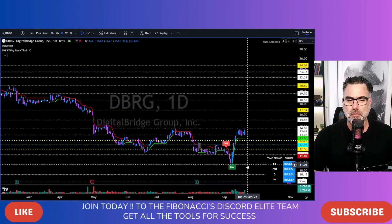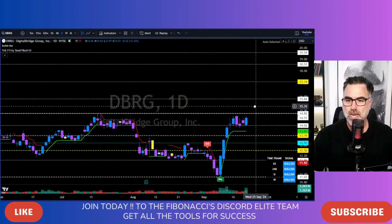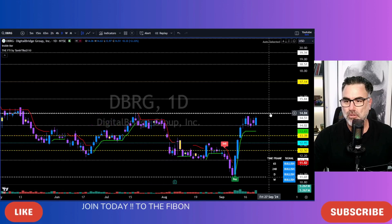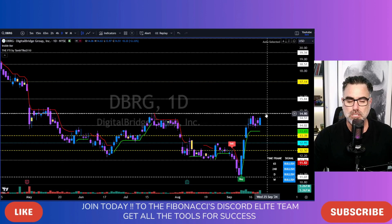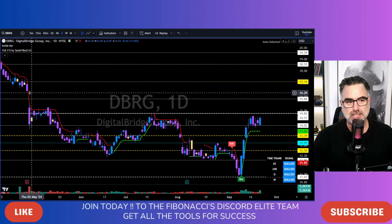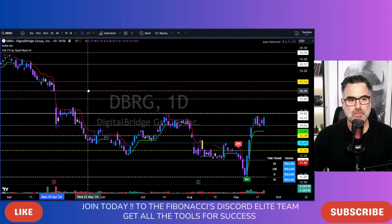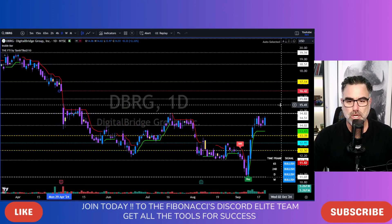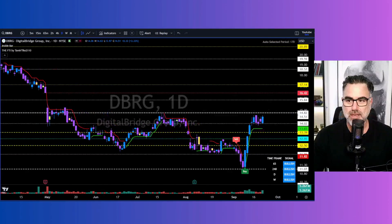DBRG, Digital Bridge Group. Some kind of a consolidation in the past six trading days. Zoom in and as you can see, very tight price action. 14 holding support. 14.80 is the resistance. Bullish on all time frames. Now all we need to do is wait for a break above 14.80 and then we are starting to get inside this void, this gap towards the 16.30 area. Because we know that more than 85–90% of all gaps will get filled — it's not a matter of if, it's a matter of when.